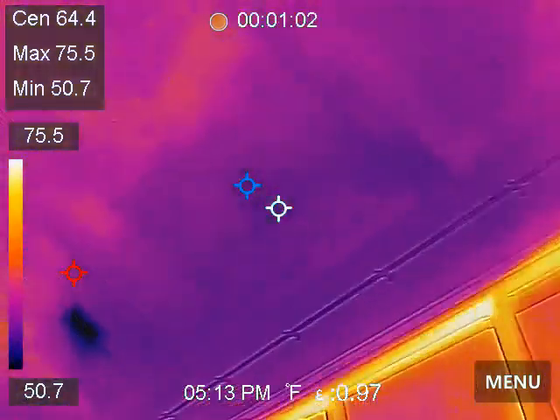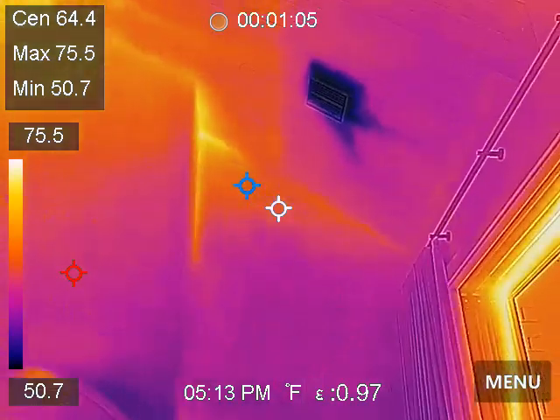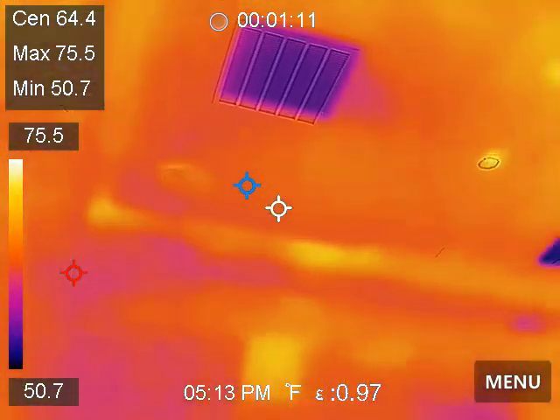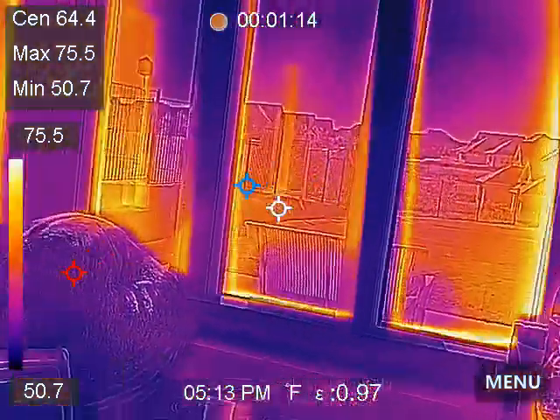Now I'm walking around. This is in front of the patio doors. We're going to sneak off into the game room here because we're sneakers. Around the windows.